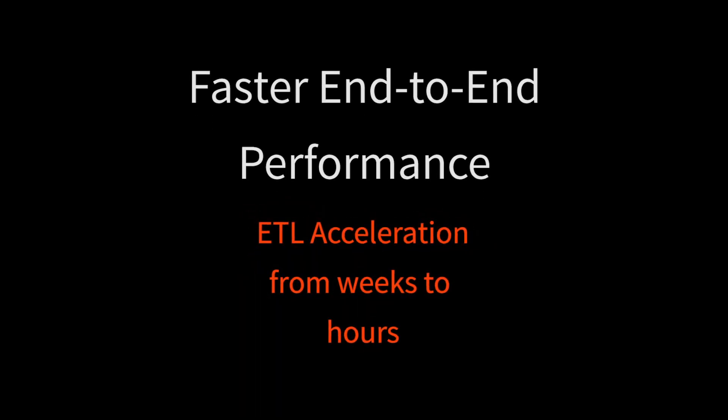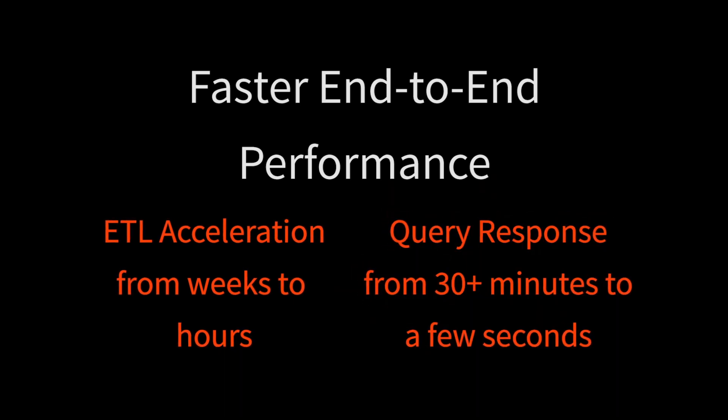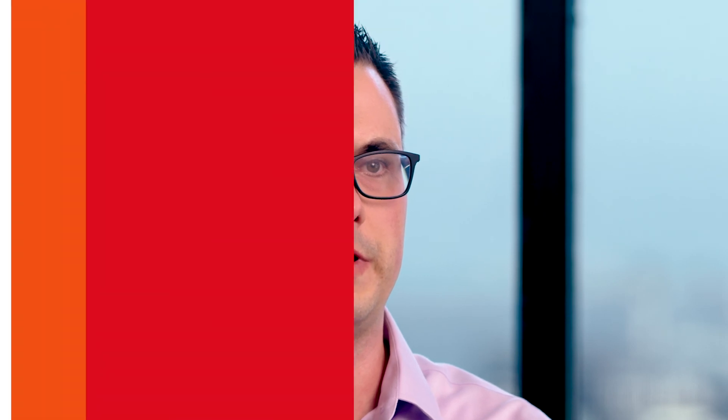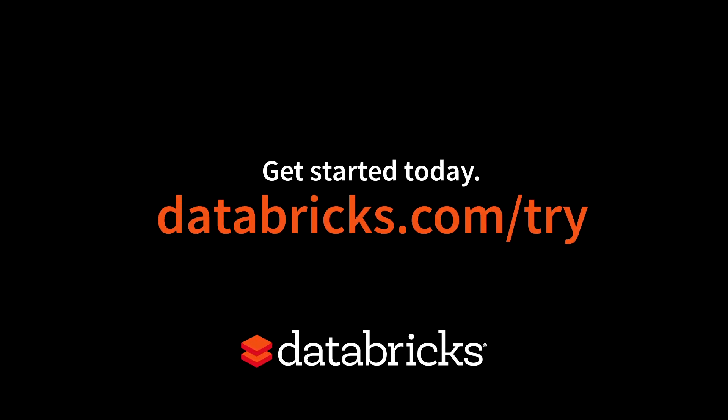We also achieved significant improvements both on the ETL side and also in the query response time. On the ETL side, we were able to reduce the time it takes to process the data from weeks to just a few hours, and for the query response time we were able to reduce it from more than 30 minutes to just a few seconds. So it has been truly transformative. The Databricks unified analytics platform is enabling us not only to bring together the data, the tools, and the people, but it also enables us to truly accelerate innovation.